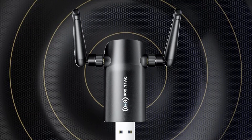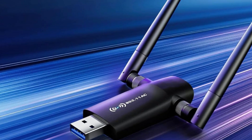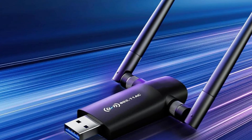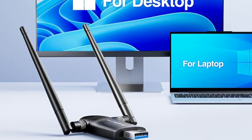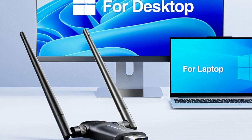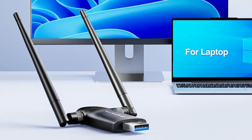Its plug-and-play setup on Windows 10 and 11 means we won't waste time fiddling with installation. While it's not compatible with Mac OS, Chromebook, or Linux, it's perfect for Windows users seeking reliable performance. Overall, it's a strong contender for boosting our Wi-Fi experience.